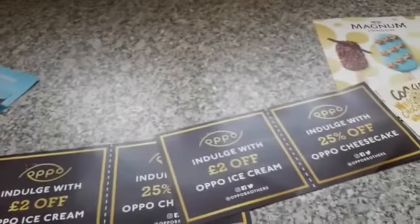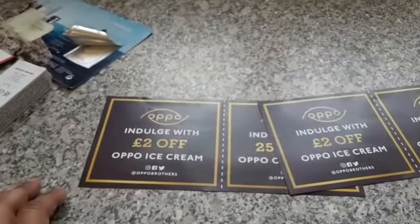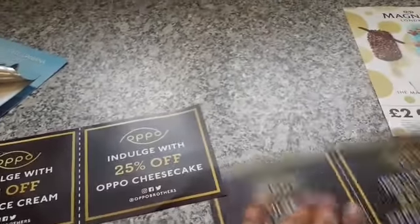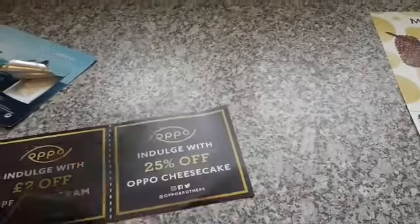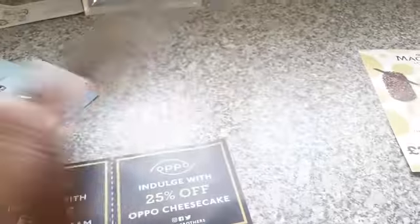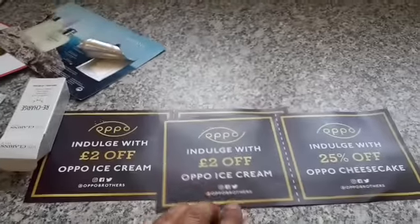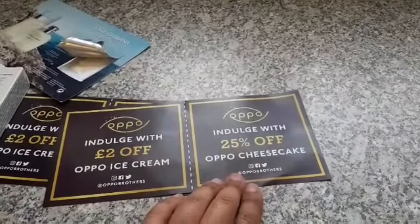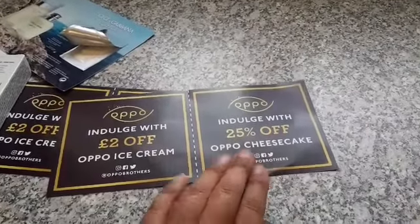The next one I'm going to show you is the Apper ice cream coupons and Apper cheesecake coupons — got two of them. You can use these at Waitrose and Sainsbury's. You get £2 off the Apper ice cream and then 25% off the Apper cheesecake.